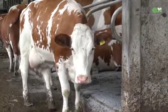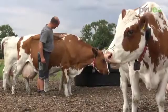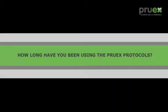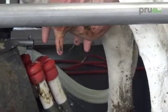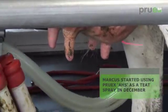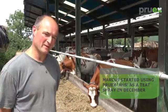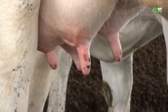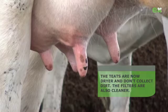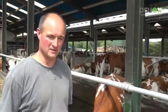We all have to reduce antibiotic use, and I just liked the idea of it not being a chemical really. We started using the Pruex teat spray in the beginning of December and I'm really chuffed with it — it's worked really well. We had really good teat end condition before and that hasn't changed, but the teats are drier so they're not picking up dirt like they used to.